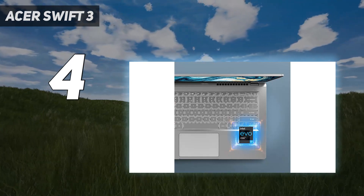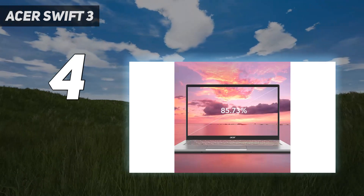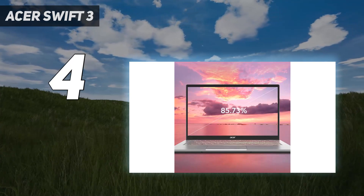Our only complaints about this laptop are the keyboard, touchpad, and webcam. The keyboard feels tactile, albeit cramped, and the touchpad is on the smaller side. As for the webcam, the image looks underexposed and the microphone sounds staticky.